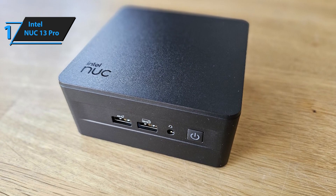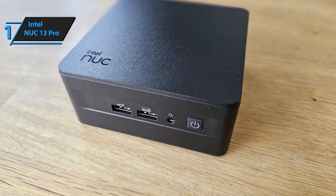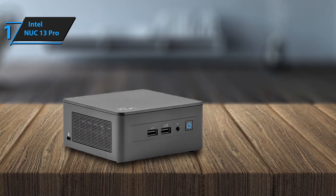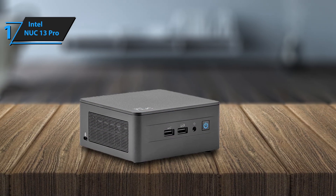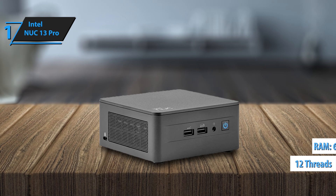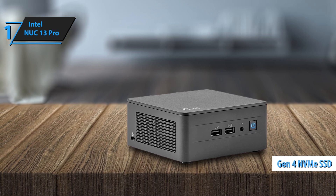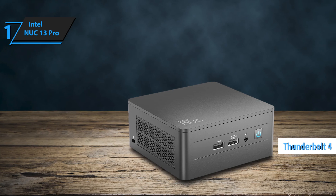incorporating the top chip from the new 13th-gen mobile lineup into classic NUC cases. The NUC-13 Pro offers superb processor performance with up to 12 threads and supports up to 64 GB of RAM. It also includes NVMe Gen 4 storage and Thunderbolt 4 technology.